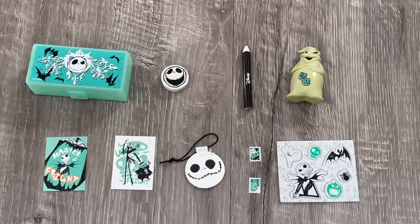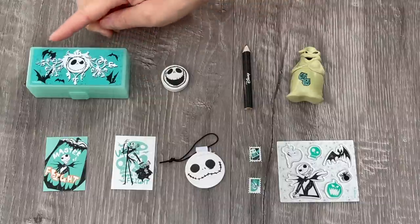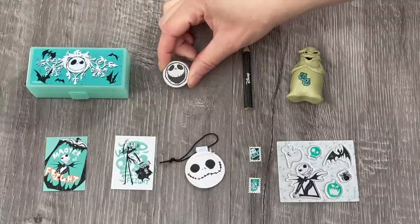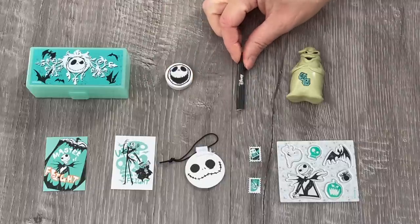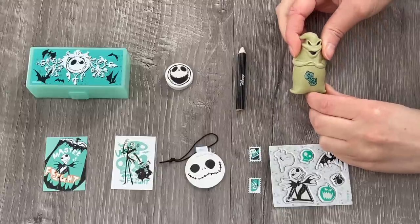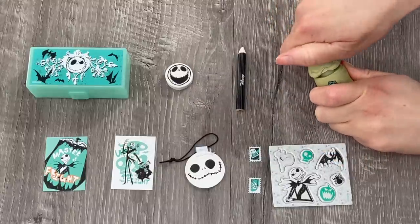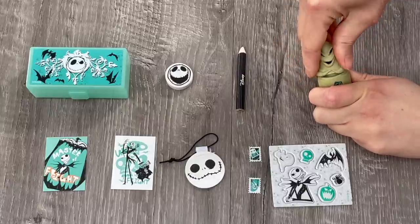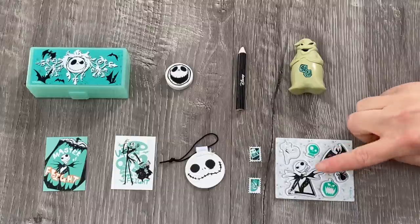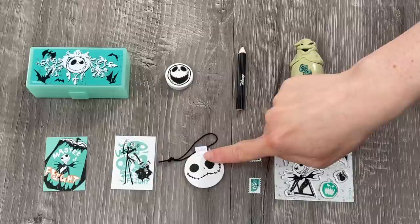I'm so excited that this backpack had a pencil box in it as well — it's a gorgeous teal color to match the zippers of the backpack with a design perfect for the Halloween season. Up next we have an eraser featuring Jack Skellington, a pen that says Disney on the front, and a highlighter featuring Oogie Boogie. I love how it can also be a miniature figurine but you can use it as a highlighter — it's a bright yellow color. Then we also have a sheet of stickers with a few different options themed to the movie, some stamps, two postcards, and a bag tag too.